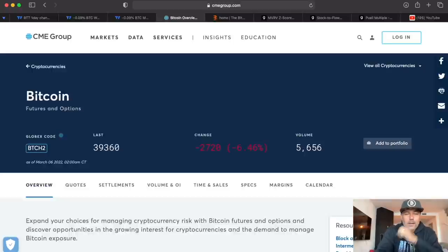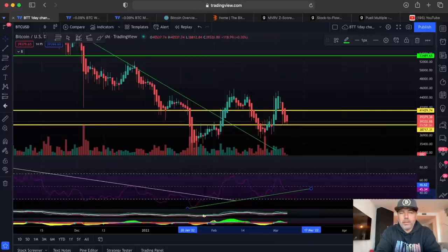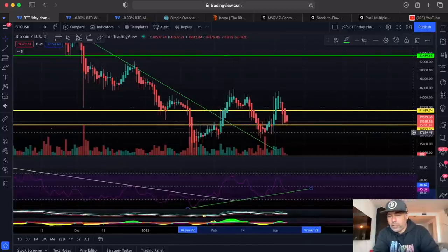Today it's Sunday. The CME closed at 39,360 on Friday, so that will probably also be the opening today at 6 o'clock. I don't see a lot of movement today in the charts. I think we are around 39,300, so that's exactly where the CME is.